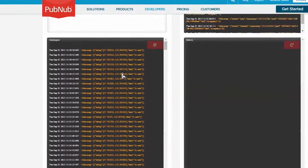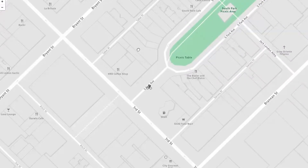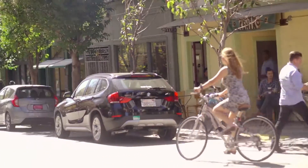PubNub is great for real-time analysis and visualization. It's easy to work with. It's easy to develop applications using PubNub and visualize the data streamed from different devices using different applications, and analyze this data later on.